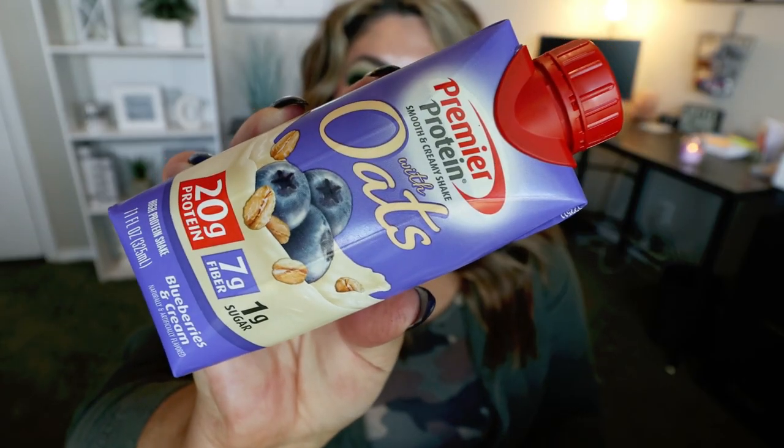First thing up in bag two is this Premier Protein Oat Milk Protein Shake. In a previous Dollar Tree snack video I showed you the peach protein from Premier. This is the with-oats version in blueberries and cream. There are 20 grams of protein and seven grams of fiber, and it's 150 calories — so this is an incredible deal. At Walmart a four-pack of Premier Protein is over $8, so picking them up individually for a dollar is even better than Sam's Club or Costco. I've never had the one with oats, so I'm going to give this to my husband and I'll put his thoughts on the screen.